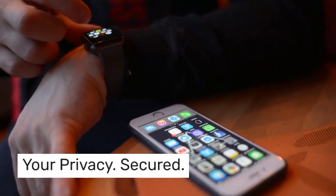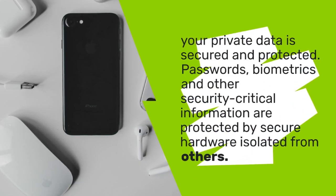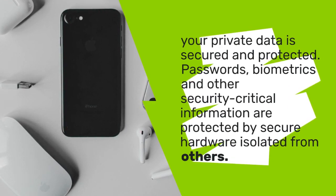Your privacy, secured. Your private data is secured and protected. Passwords, biometrics, and other security-critical information are protected by secure hardware isolated from others.